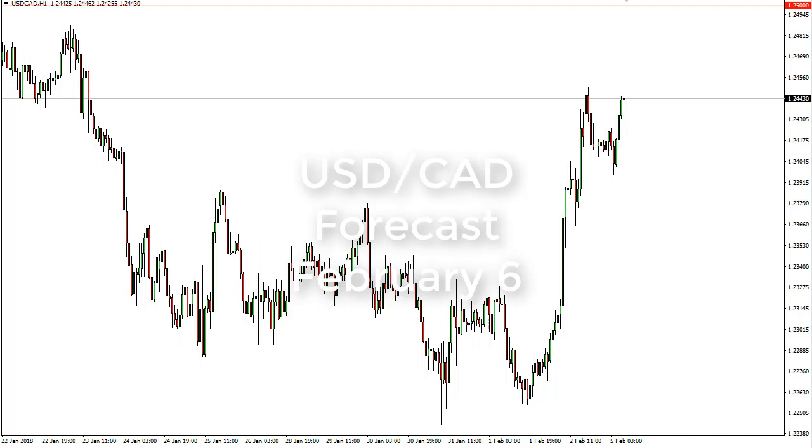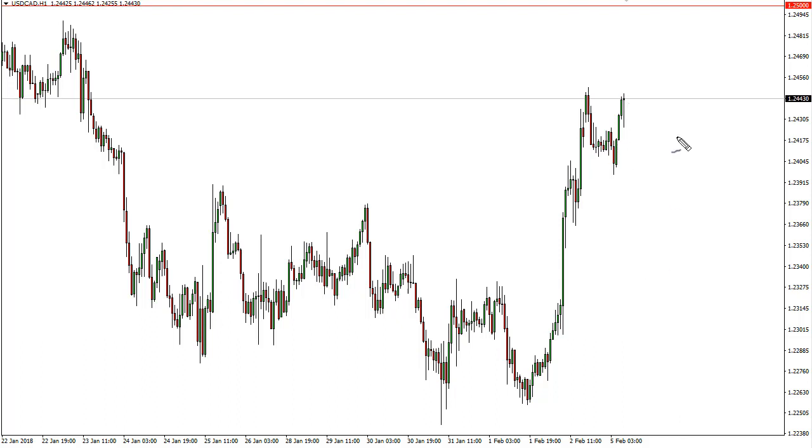From FX Empire, it's Christopher Lewis. I'm looking at the dollar Canadian dollar pair and you can see that we have pulled back initially during the down Monday but bounced significantly.